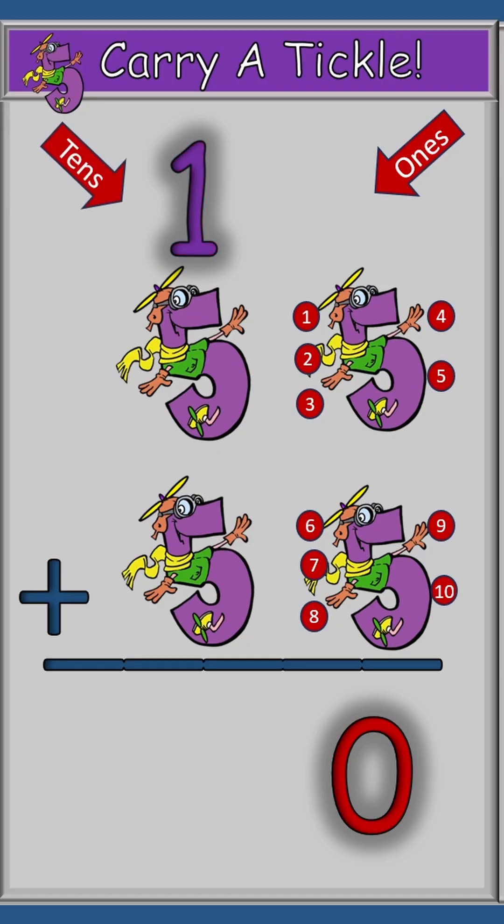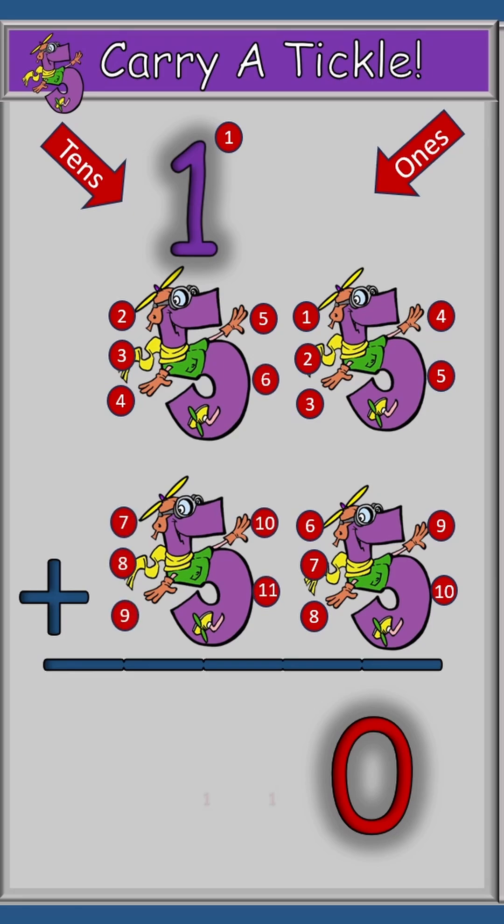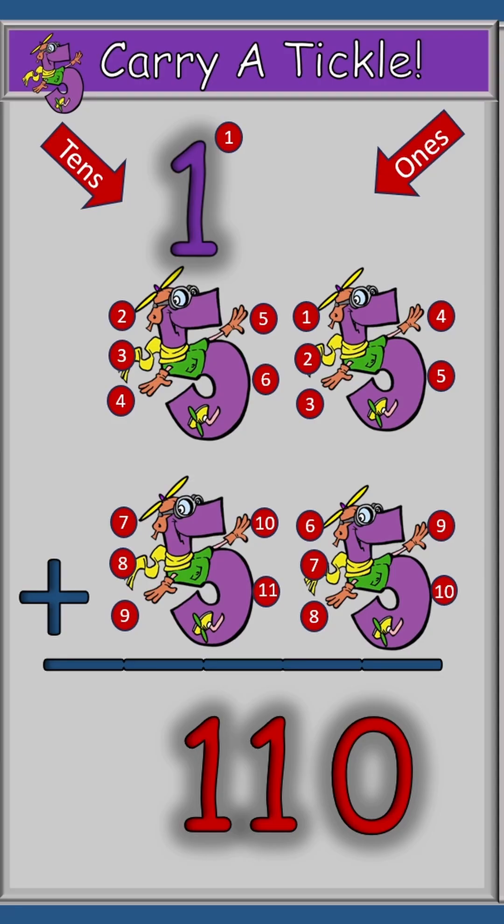So as we begin to count the tens, we start with that one: one, two, three, four, five, six, seven, eight, nine, ten, eleven. So our answer is 110.